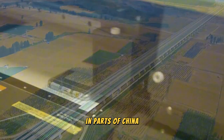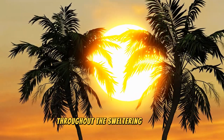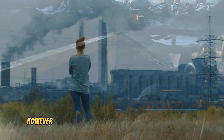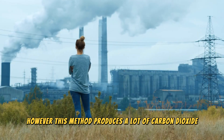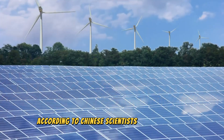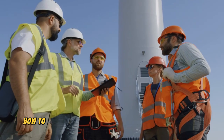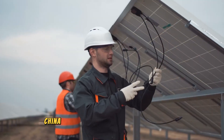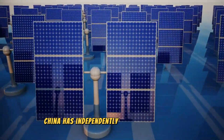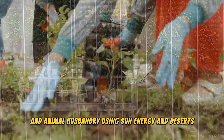In parts of China where the manufacturing sector is developed, there is still a lot of electricity demand. Throughout the sweltering summer, oil and coal are the conventional fuels for electricity generation. However, this method produces a lot of carbon dioxide. The most promising area for power generation in the future, according to Chinese scientists, is solar energy. At a time when researchers from many nations are still examining how to use solar energy, China has started to innovate aggressively, independently solving these issues and implementing ecological greening and animal husbandry using solar energy in deserts.